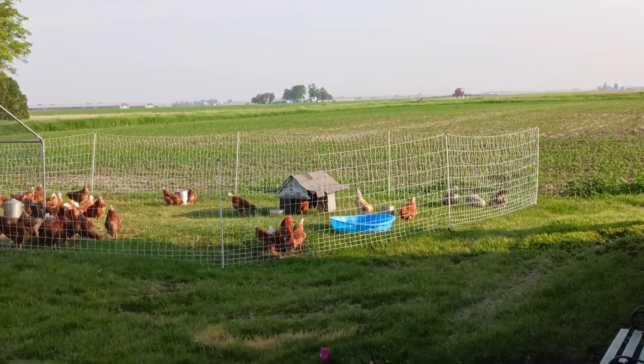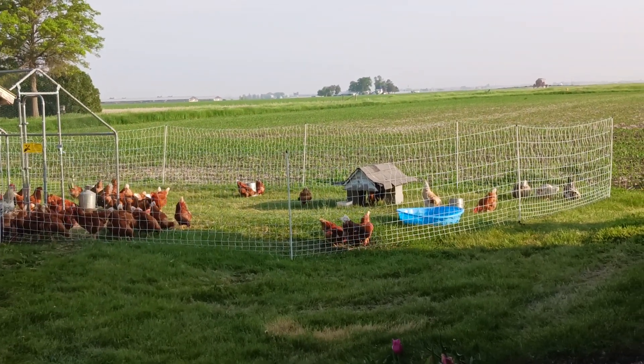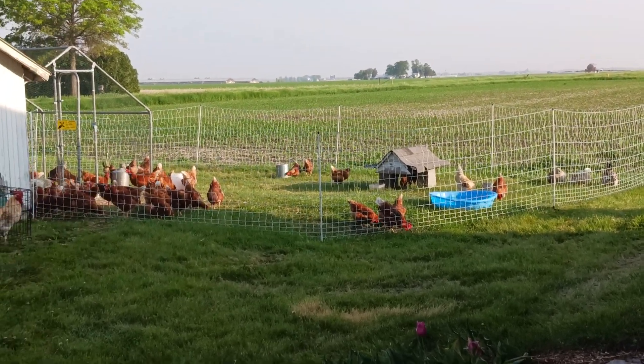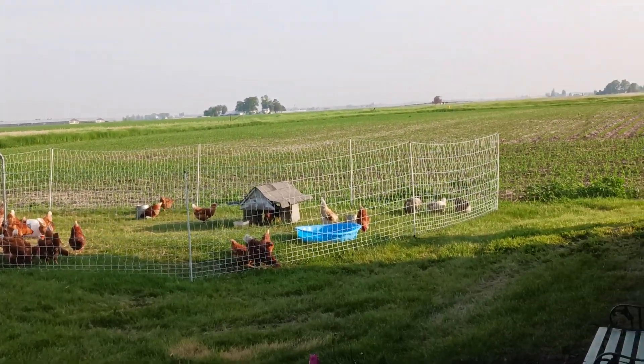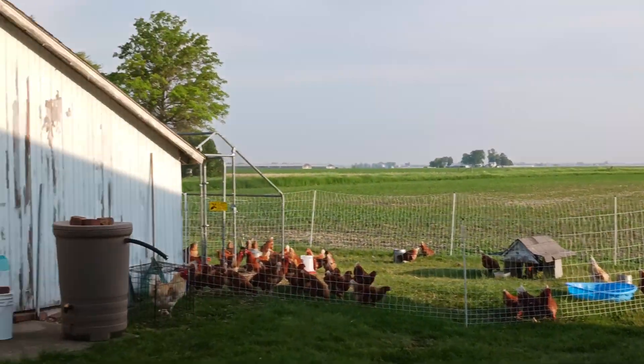So everybody is out, quiet, content — I like that. I have a few still pecking away or scratching, but that's a good thing.